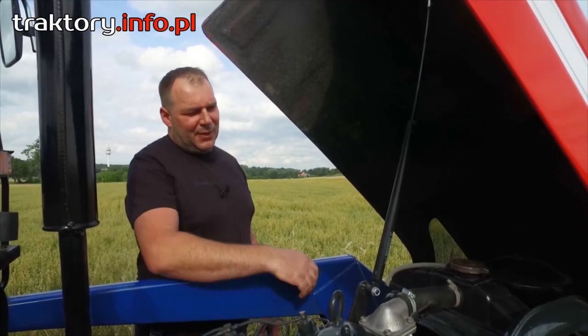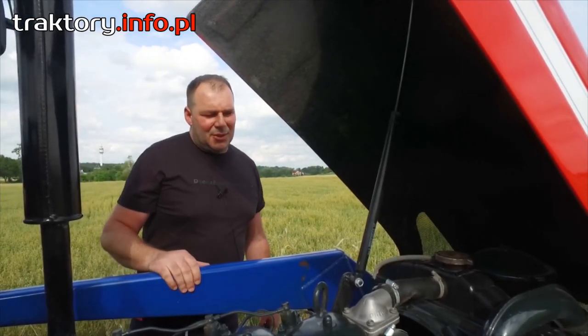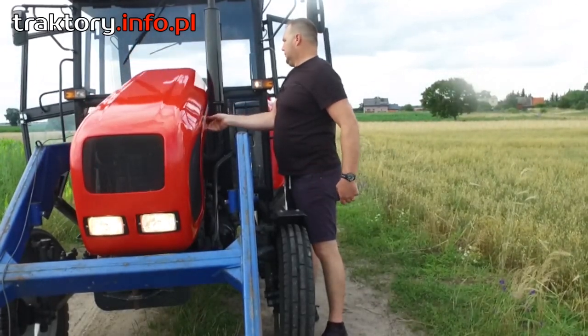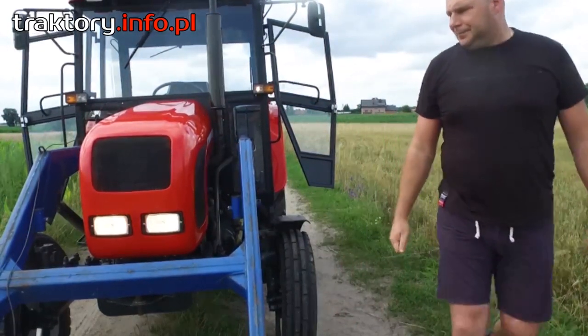Mamy dostęp do filtra powietrza, do chłodnicy cieczy chłodzącej, do zbiornika wlewu paliwa. Maska również bardzo łatwo się zamyka i nie stawia żadnych oporów.